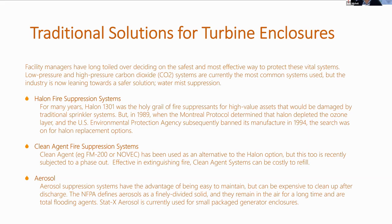Running briefly through the types of fire suppression found in turbine enclosures: Halon fire suppression — for many years Halon 1301 was the holy grail of fire suppressants for high-value assets that would be damaged by traditional sprinkler systems. But unfortunately in 1989, when the Montreal Protocol determined that Halon depleted the ozone layer, the US Environmental Protection Agency subsequently banned its manufacture in 1994, and the search was then on for replacements for Halon.